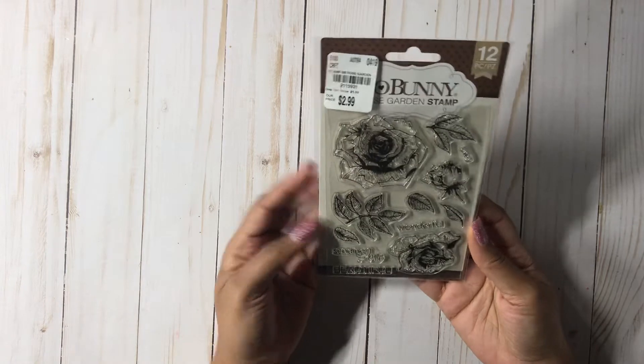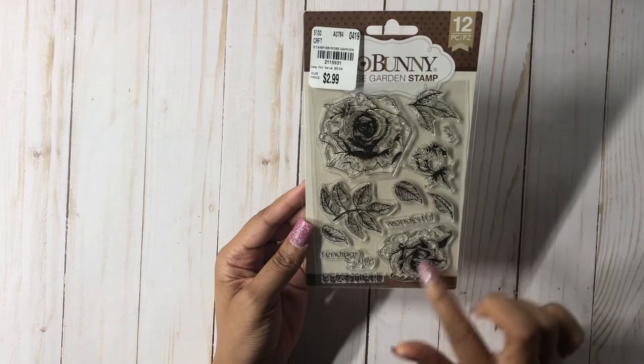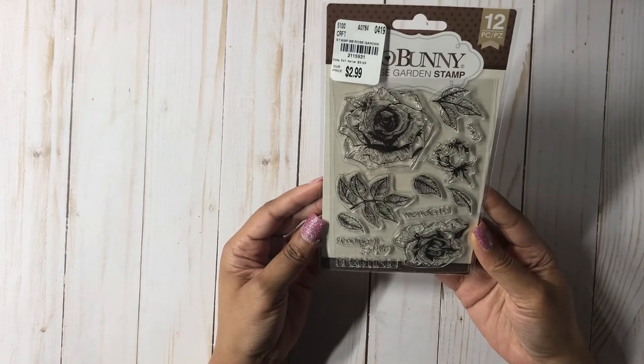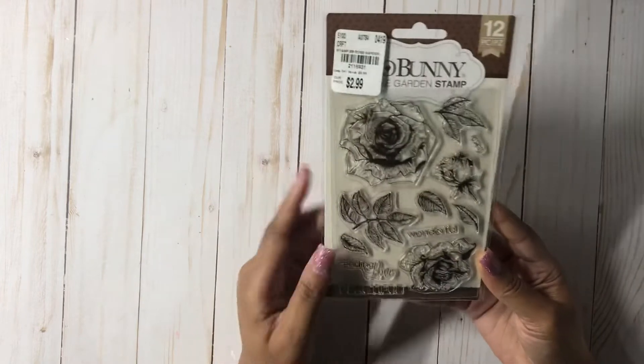The next stamp I picked up was the Rose Garden Collection. I really love the flowers that I can actually stamp on my projects, and the leaves in detail. I collect a lot of Bo Bunny — I do mean a lot — and they are so amazing and they stamp so well. So I'm glad that I got that.